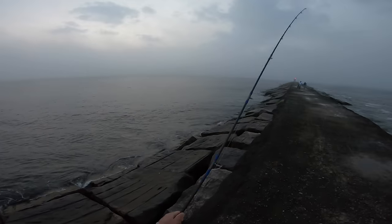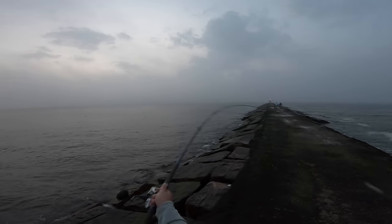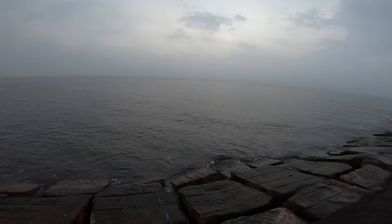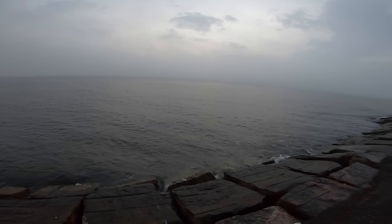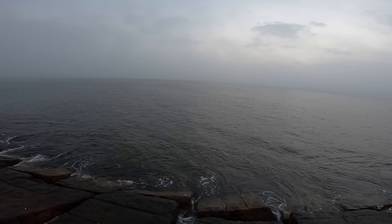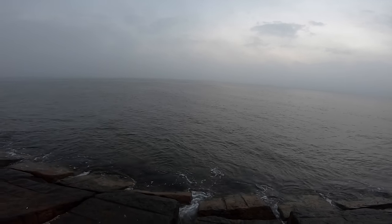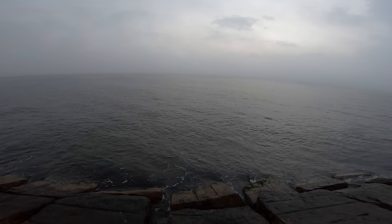Oh, there's a Spanish mackerel that just jumped right there. I just saw a Spanish jump right here. Definitely Spanish mackerel here today — I saw them jump. I saw one jump right now. See? They're Spanish right there. Oh yeah, they're Spanish. Look — Spanish mackerel all up here.